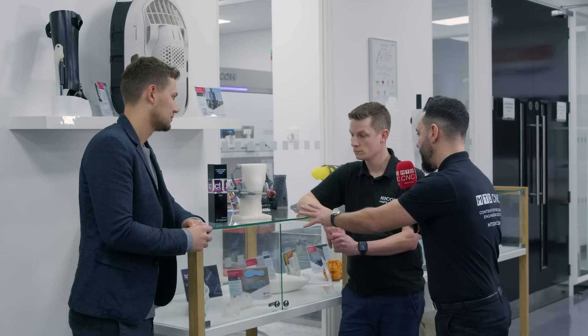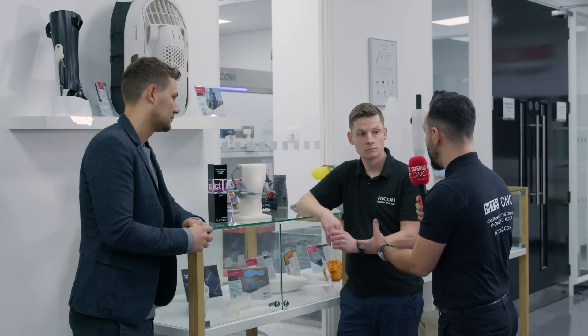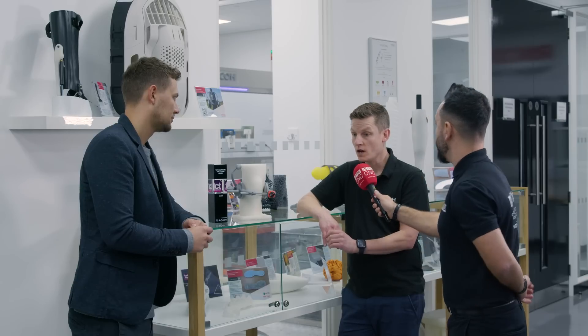How fast is additive manufacturing technology and innovation evolving as we speak? It's evolving every day. Every day we're hearing of new technologies, new developments, new applications, and every day is a school day — it's impossible to keep on top of, to be honest with you.